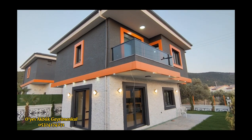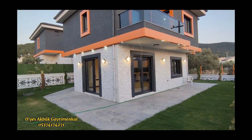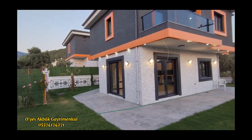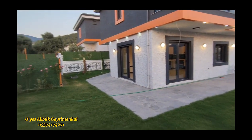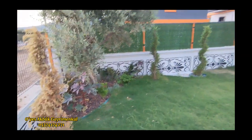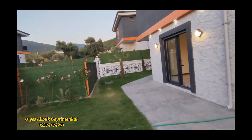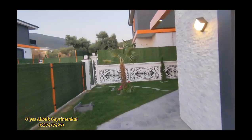3 tane ebeveyn banyolu yatak odası var, çok şık bir salon, açık mutfak salon. 340 metrekare arsa payınız var havuzla birlikte arkadaşlar — yani 1440'ı 4'e bölün, kişi başına düşen arsa payı bu. Bakın yan bahçelerle komşularla tamamen izolesiniz. Herhangi bir kimse kimseyi görmüyor.